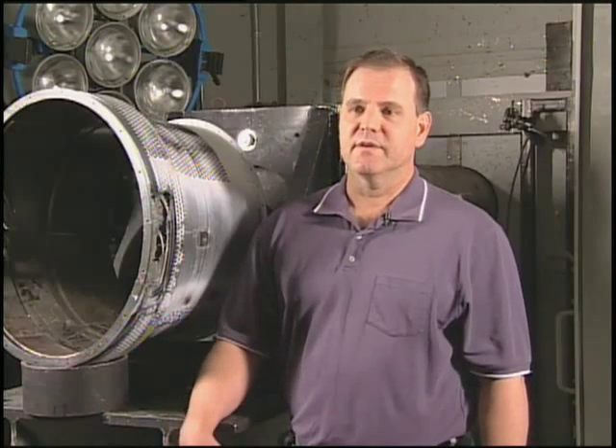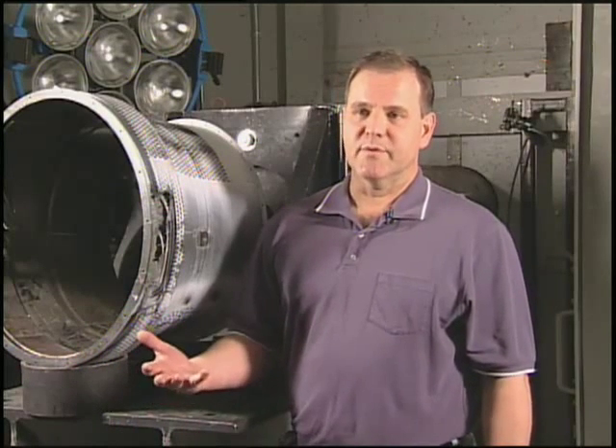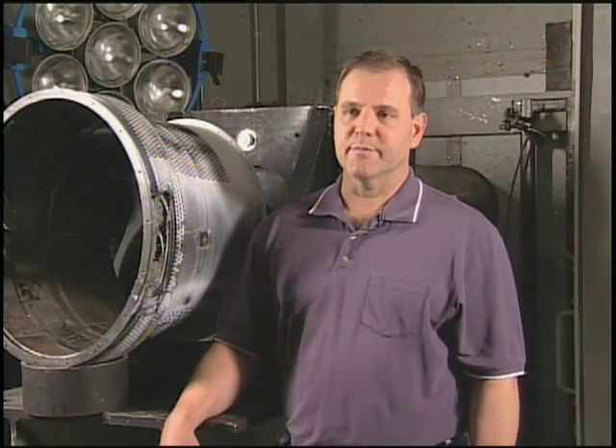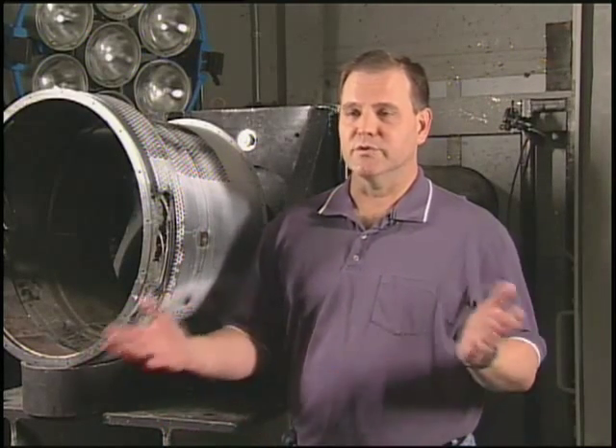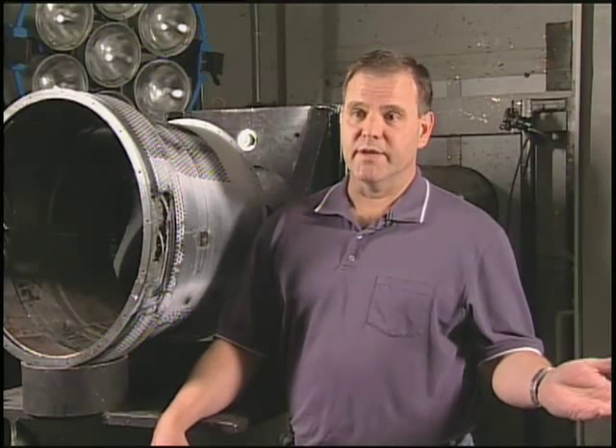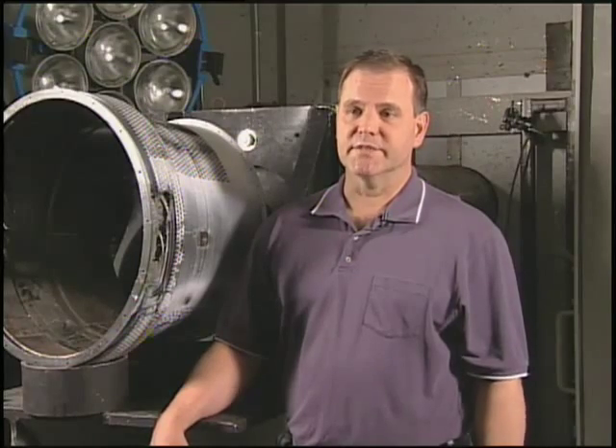When you have a failed part like that — a blade, either a fan blade, a compressor blade, or a turbine blade — and if those blades happen to break off, you want to be sure that you can safely contain the debris or the fragments inside the engine so they don't pose a threat either to the other parts of the airplane or obviously to the passengers of the airplane.